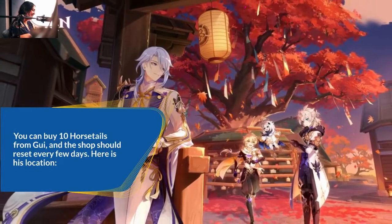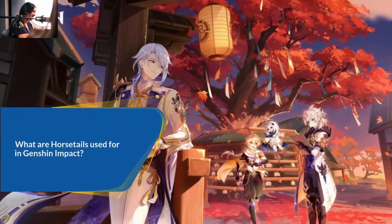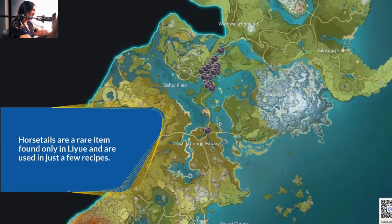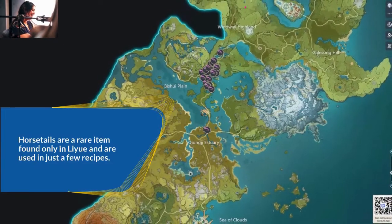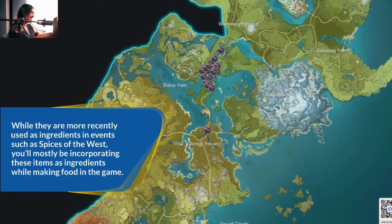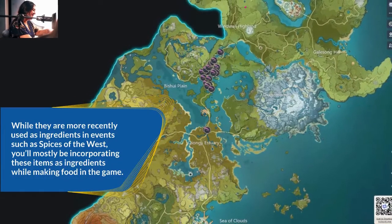What are horsetails used for in Genshin Impact? Horsetails are a rare item found only in Liwei and are used in just a few recipes. While they are more recently used as ingredients in events such as Spices of the West, you'll mostly be incorporating these items as ingredients while making food in the game.